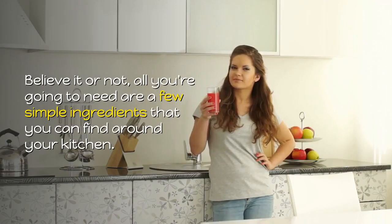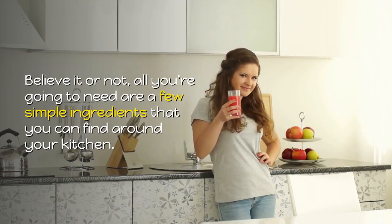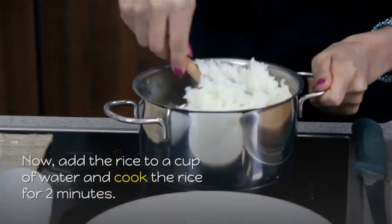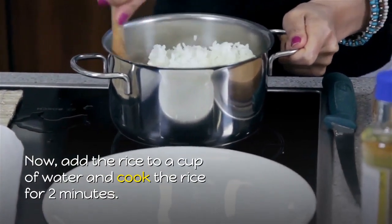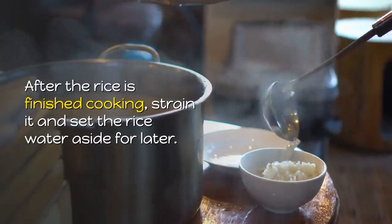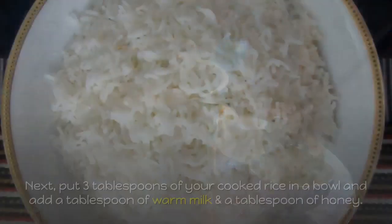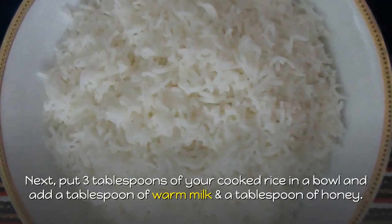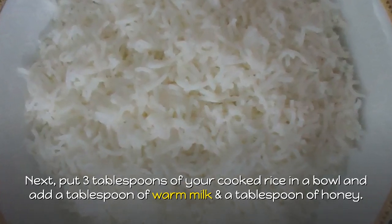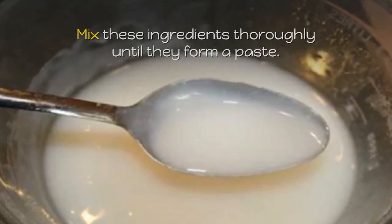Believe it or not, all you're going to need are a few simple ingredients that you can find around your kitchen. For starters, you're going to need 3 teaspoons of rice. Add the rice to a cup of water and cook the rice for 2 minutes. After the rice is finished cooking, strain it and set the rice water aside for later. Next, put 3 tablespoons of your cooked rice in a bowl and add a tablespoon of warm milk and a tablespoon of honey. Mix these ingredients thoroughly until they form a paste.